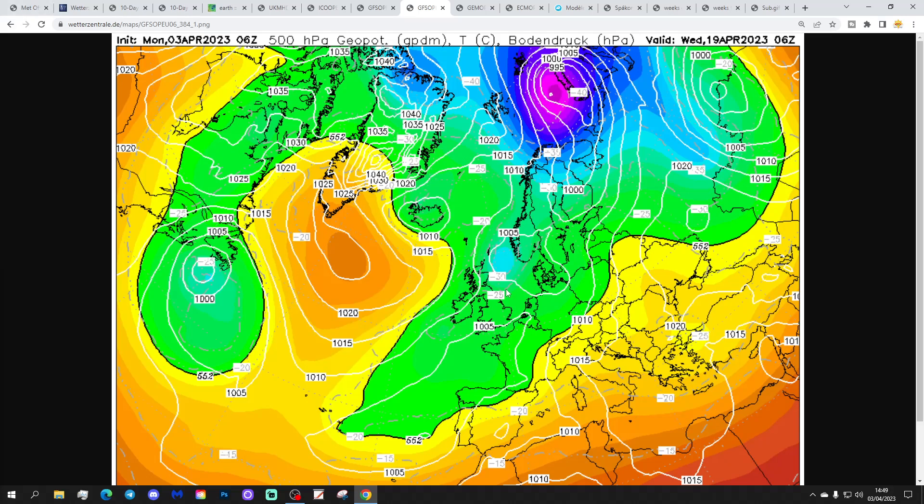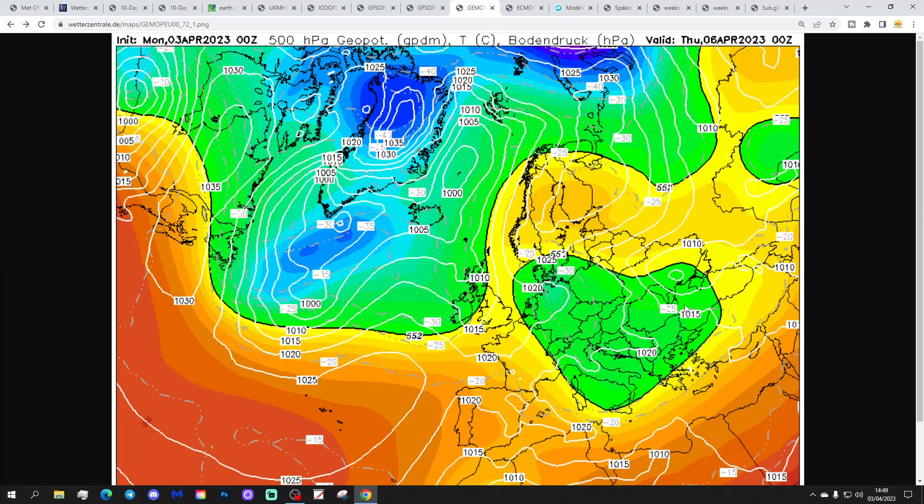Eventually the GFS 6z gets that high pressure to Greenland, and we start pulling in a cooler, colder north-easterly by the 19th of April. If you enjoyed the video, please like, share, and subscribe - thank you so much everybody for doing that.